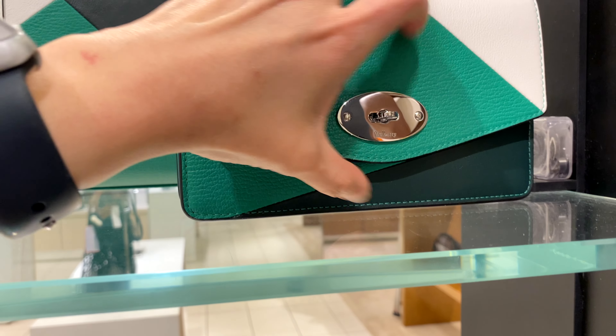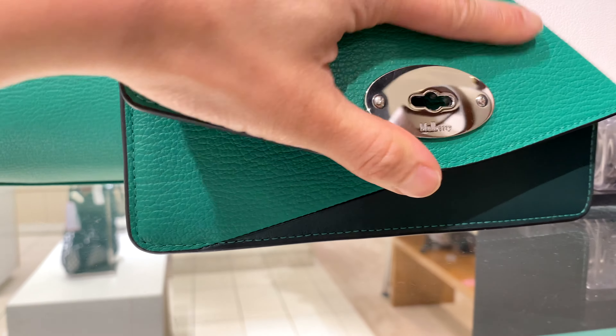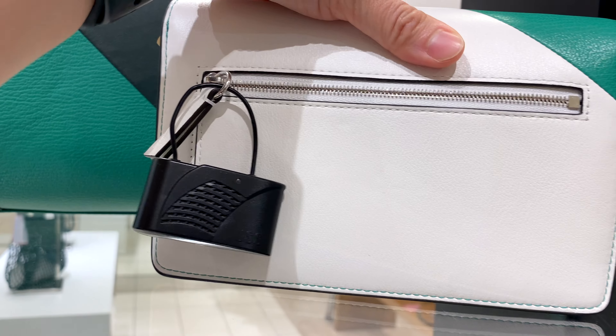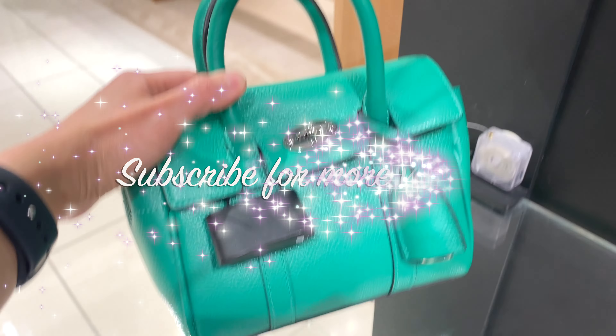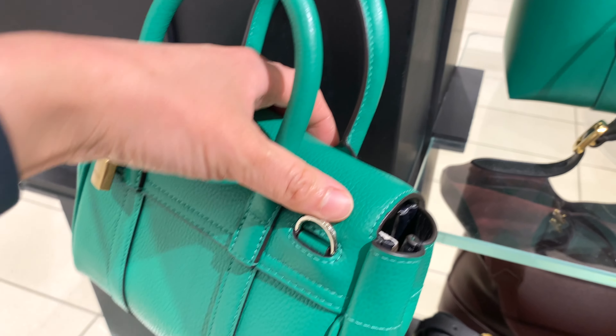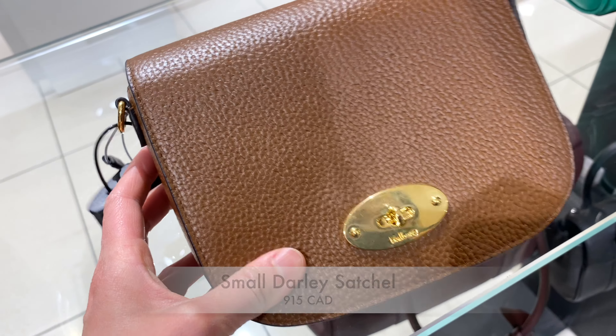and Hermès. I decided to go check out Mulberry — a British lifestyle brand that has a lot of iconic bags like the Bayswater, Alexa, and Amberley. I just want to go check it out and see for myself. As always, if you like the content on this channel, please consider subscribing for more videos — it'll really help a lot. Well, on with the shopping, or at least browsing!